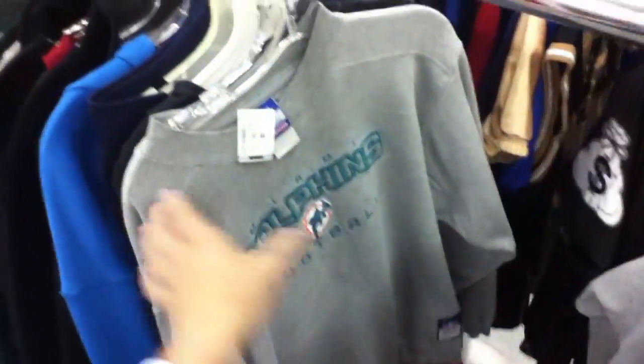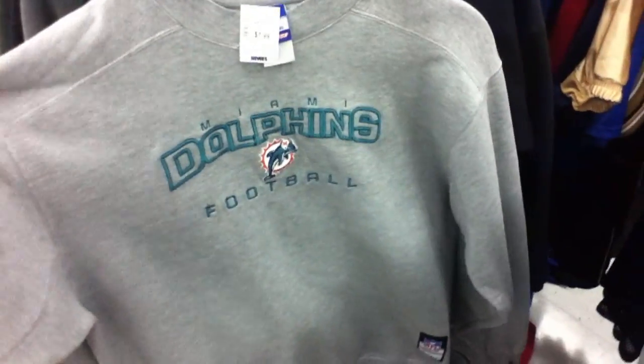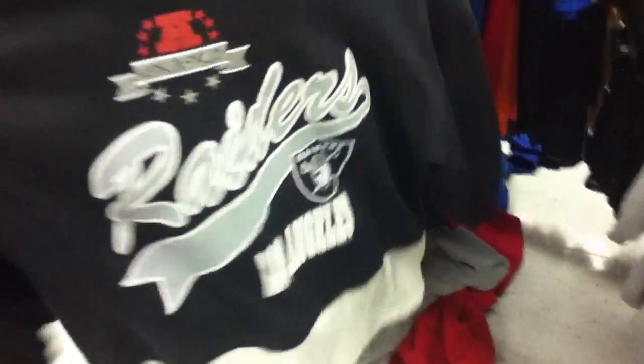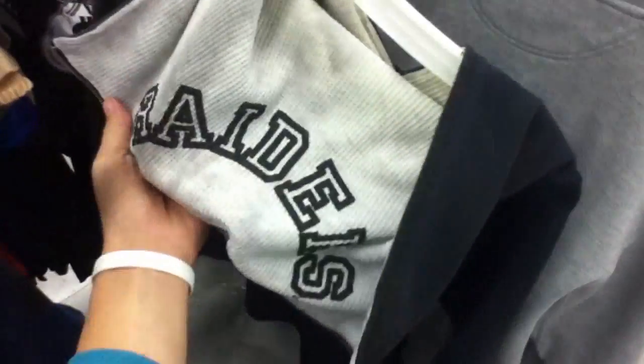Real sick. This Dolphins one though, it's alright. And then this Raiders — Los Angeles Raiders hoodie. Look, it has like the thermals coming out the bottom, and then the hood and the back opens up, it says Raiders. It's pretty faded, so I'd probably get it if it wasn't faded.